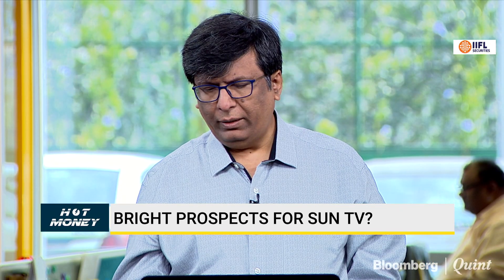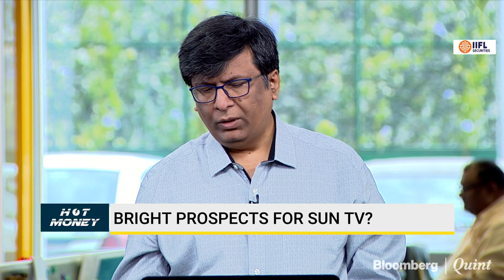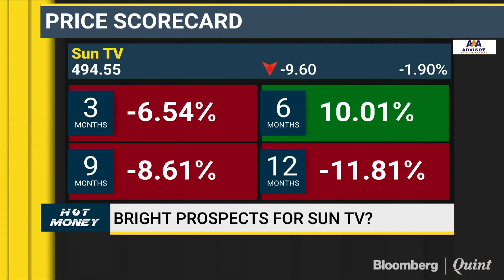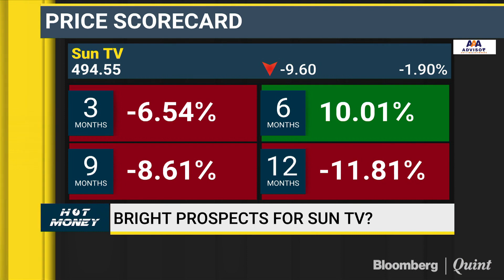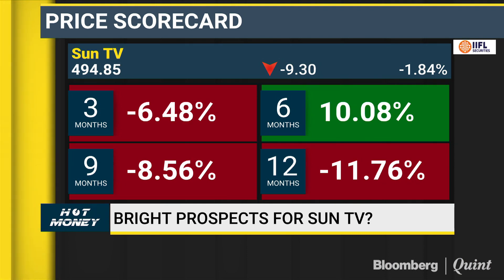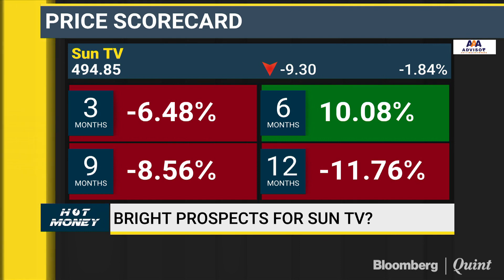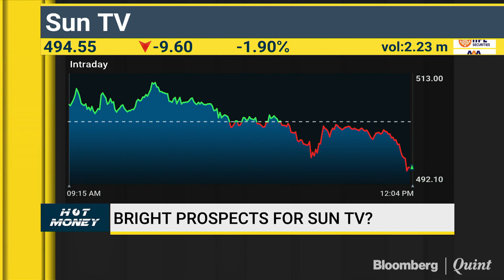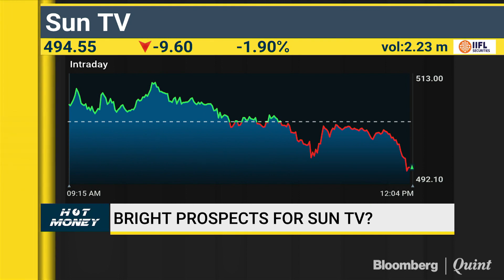NS, what's your sense on Sun TV? One may buy this stock and keep adding on dips. The stock is in a good zone and is showing what you could call an inverted head and shoulder kind of breakout, but it needs to cross 515 to see some momentum. The moment you see a crossover beyond 515-518, you can expect the stock to go at least 20% on the upside, minimum.